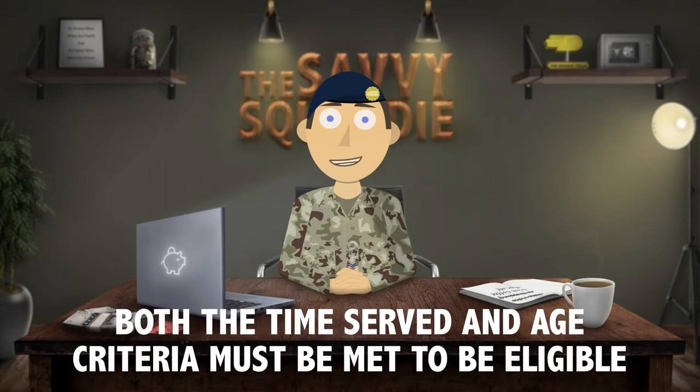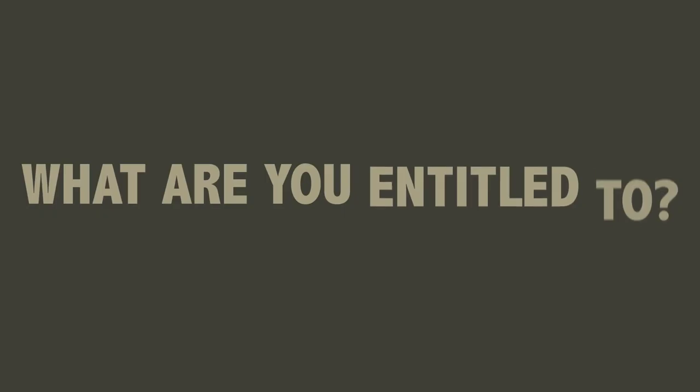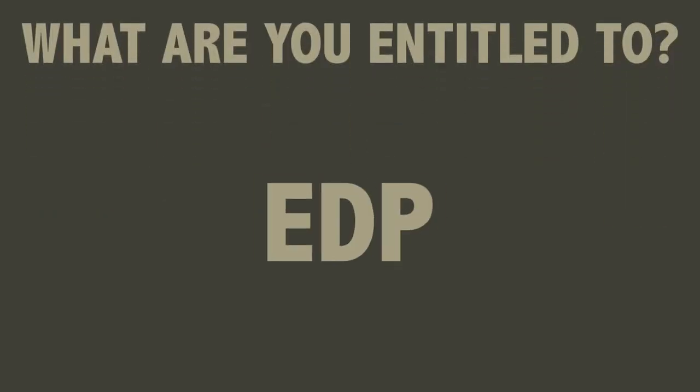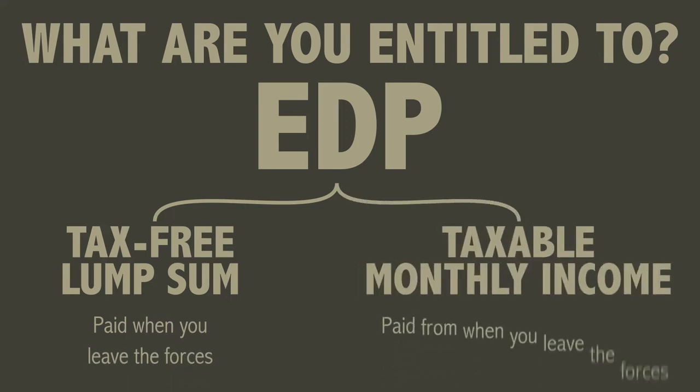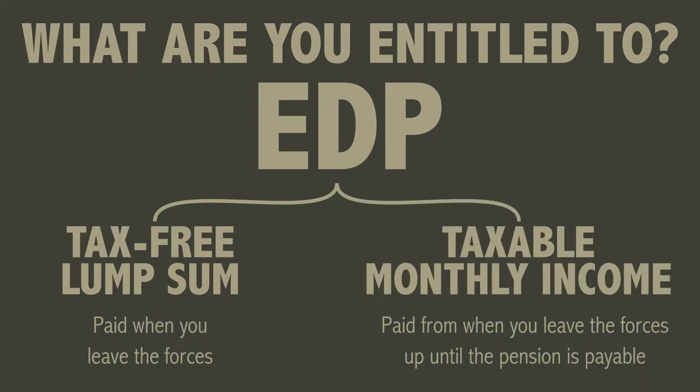You need to meet both the time served and age criteria to be awarded this benefit for each scheme you are on. But what will you be entitled to if you are eligible? EDP consists of a tax-free lump sum which is paid when you leave the forces and a monthly income which is paid from when you leave the forces up until your pension becomes payable.